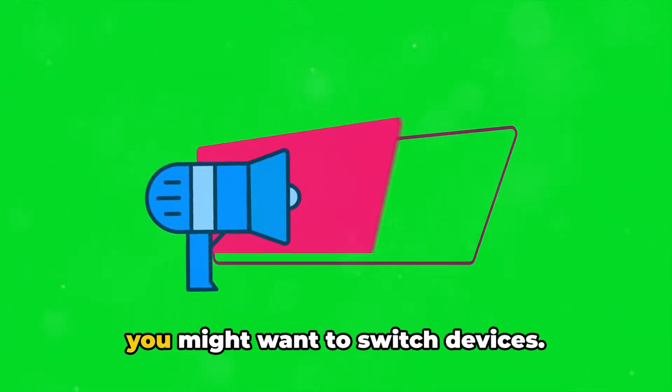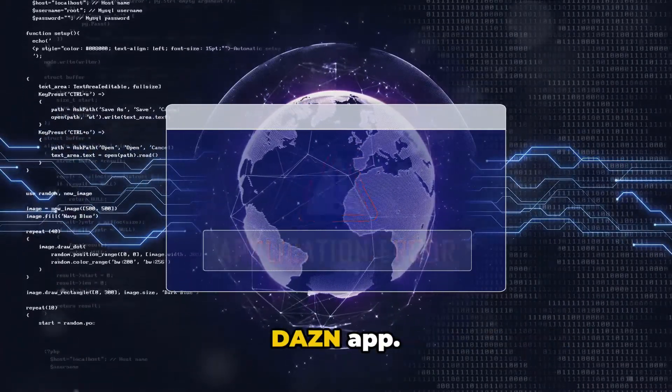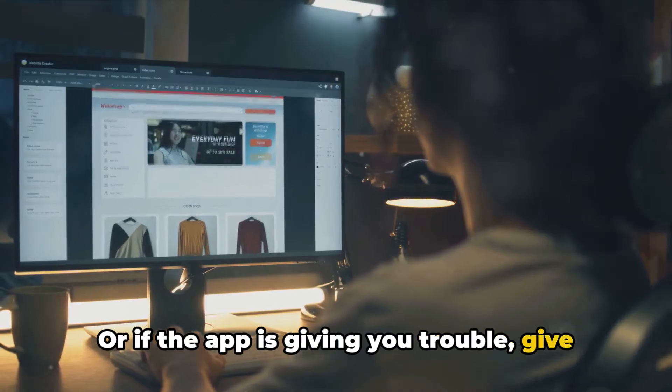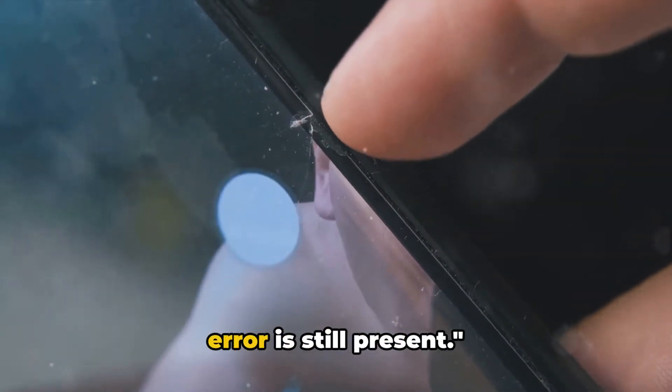If you're still encountering the error, you might want to switch devices. Perhaps you're using a computer? Try the Dazen app. Or if the app is giving you trouble, give the website a whirl. After switching devices, check if the error is still present.